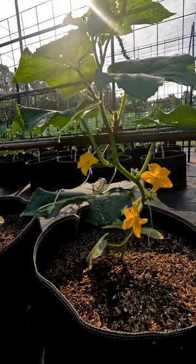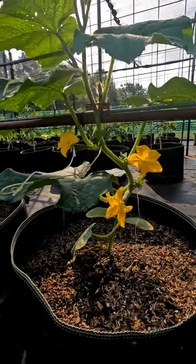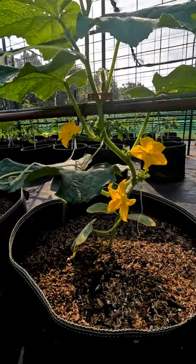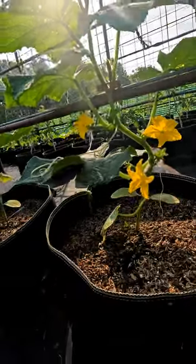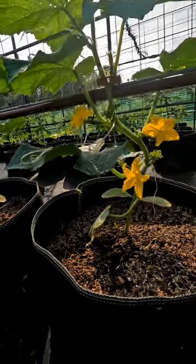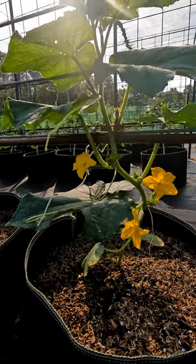Piccolino is gynecious and parthenocarpic, meaning there are seldom if any male flowers. Male flowers look similar to this except they don't have a baby cucumber on the back. And they're parthenocarpic, meaning they'll grow without being fertilized. That's awesome. My tomatoes do that too, by the way.